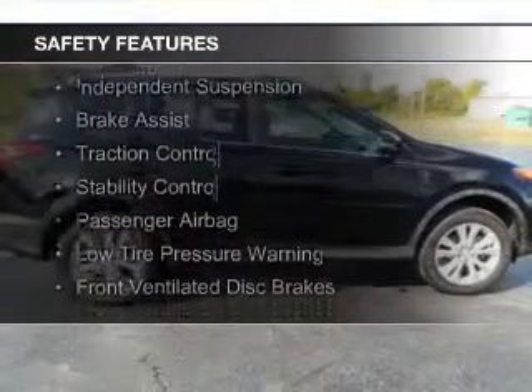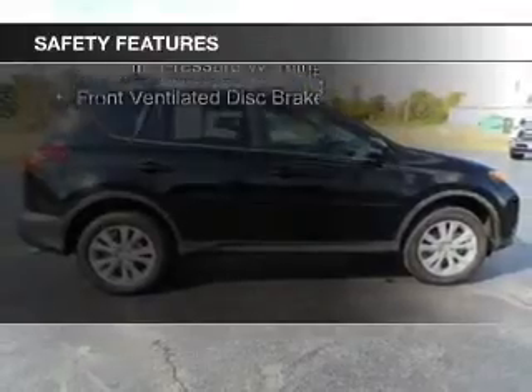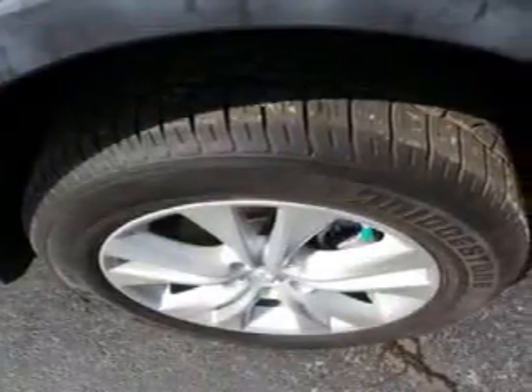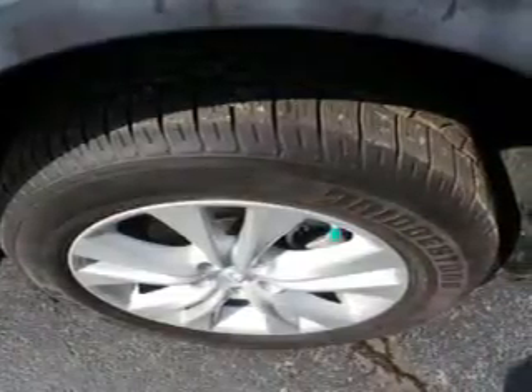Safety features include a backup camera, curtain head airbags, side airbags, independent suspension, brake assist, traction control, stability control, a passenger airbag, low tire pressure warning, and front ventilated disc brakes.